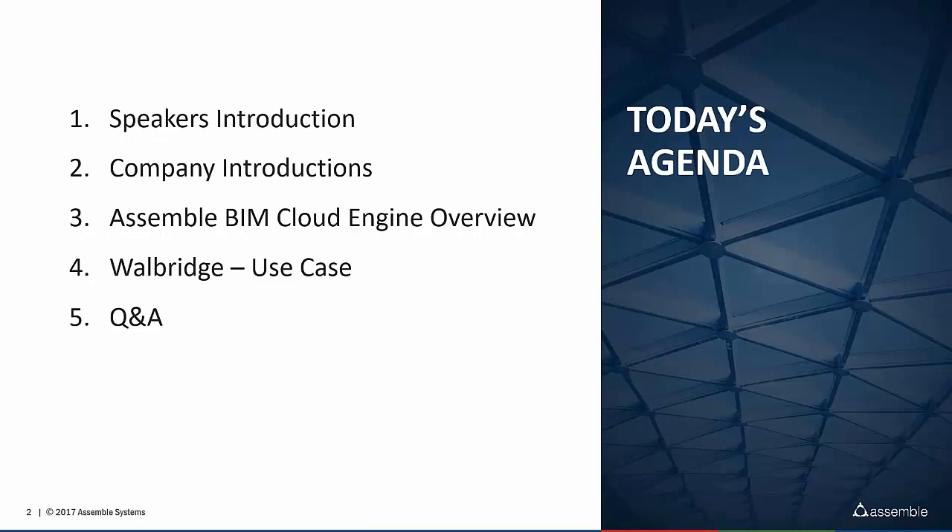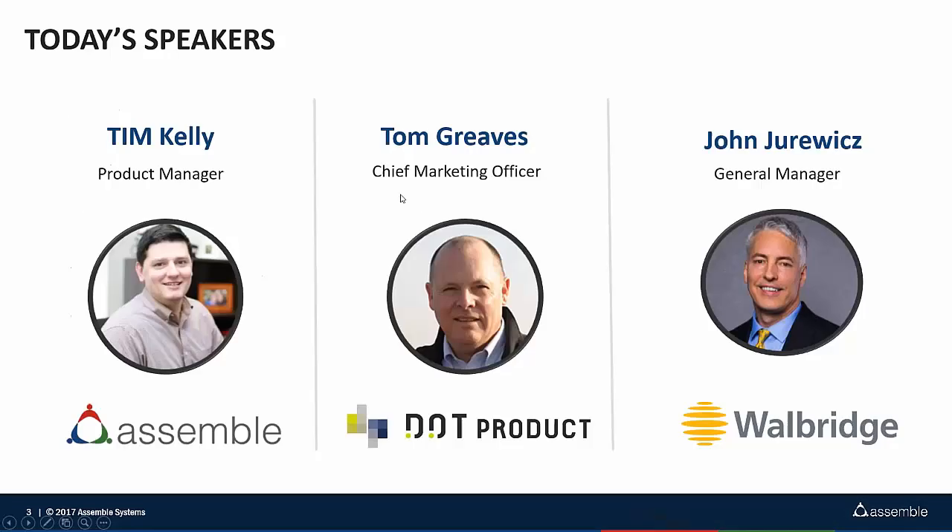Then we're going to jump right into the use case that Wallbridge has gone through, and John's going to cover the bulk of today's show. I'm the Product Manager at Assemble Systems. I actually come from the commercial construction industry. I have both pre-construction and field construction experience.